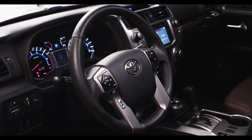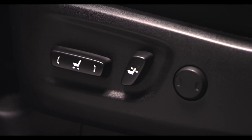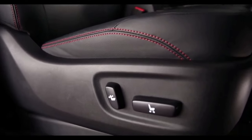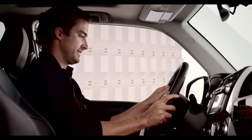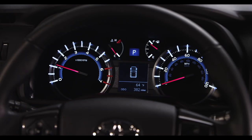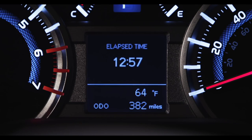Inside, the 4Runner now comes standard with an 8-way power-adjustable driver's seat on all models and is packed with luxurious available equipment on several models, such as leather-trimmed seating, a 4-way power-adjustable passenger seat, and a leather-trimmed tilt and telescopic steering wheel with audio and hands-free phone controls. The SR5 received a new bright and highly visible Optitron instrument panel that houses the speedometer, tachometer, voltage, fuel, and coolant temperature gauges.